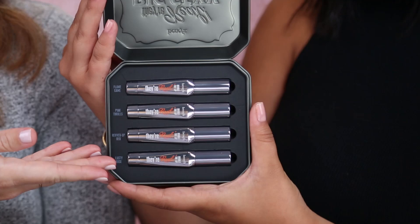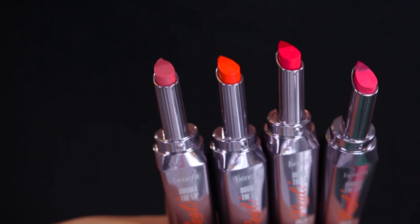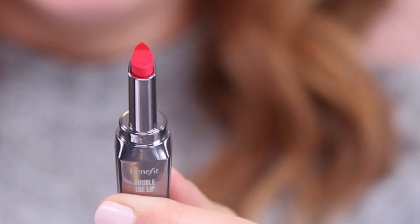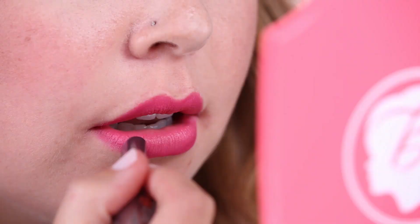Four gorgeous shades for every type of look and every skin tone. We all know carrying a liner and a lipstick is a total pain, and this kit actually includes four perfectly paired shades with a liner and a lipstick all-in-one, so you can perfectly contour your lips and define the edges with one swipe for fuller, sexier looking lips.